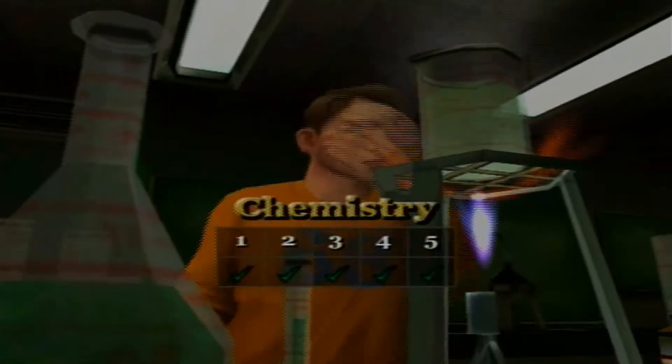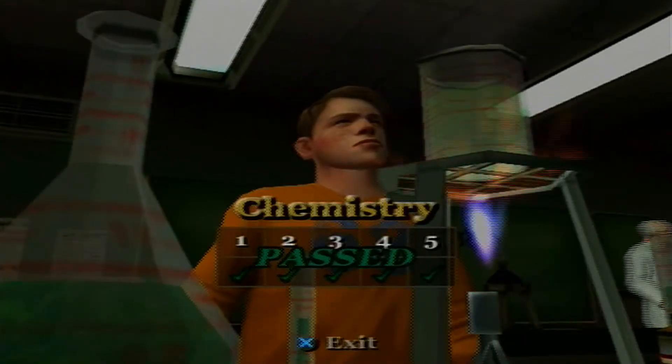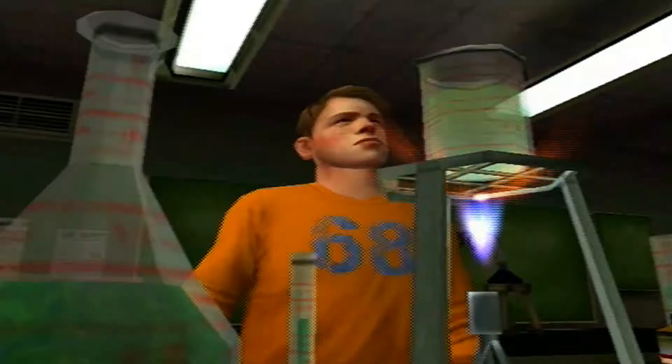And there we go — all chemistry classes completed! Let's see what we get. The in-game teacher says: 'The coursework is done, gentlemen. You may go. Those of you with a keen interest in the subject may return and do work for extra credit.'